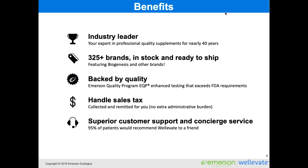With WellEvate, we also handle sales tax. If you're in a state that requires you to collect, remit, and report sales tax, we handle all of this for you so there's no extra administrative burden — or it can lift the burden you might face managing an in-office dispensary. We also offer really nice customer support in what we call concierge service, so you have someone to guide you through the process. When we surveyed patients on WellEvate, 95% said they'd recommend it to a friend. We offer customer support to your patients so your team doesn't have to answer shipment or product questions at reception.